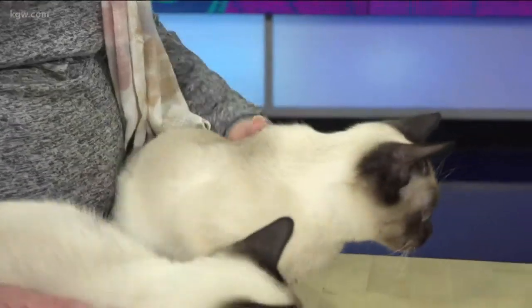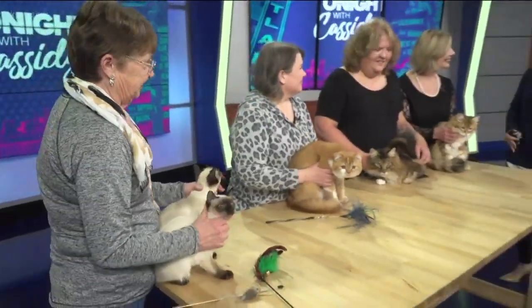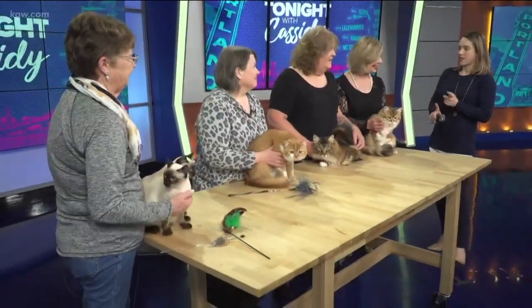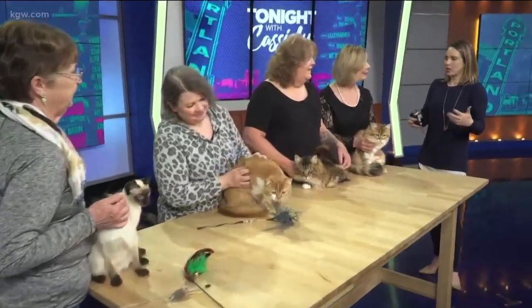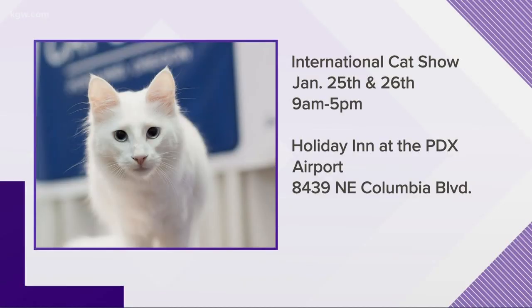Somebody just made a really cute little meowing sound, and it was wonderful. So this is happening Saturday and Sunday at the Holiday Inn at the airport, and it's one of the largest feline events in the country. We have people coming in from all over the world.